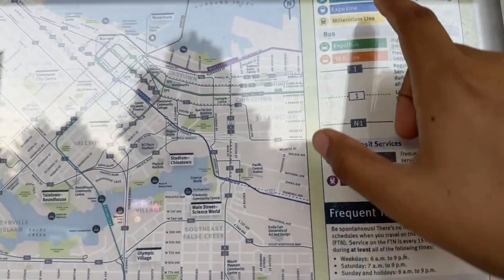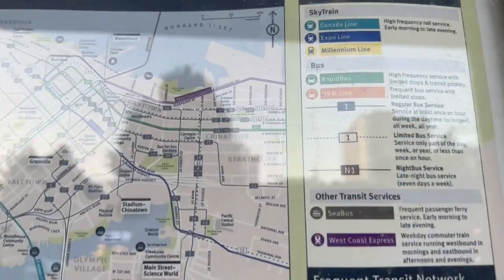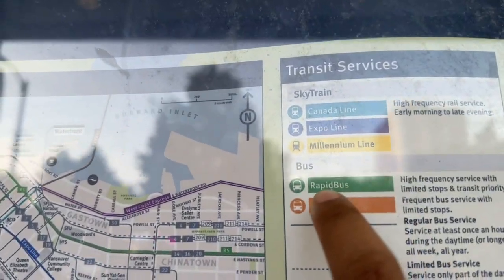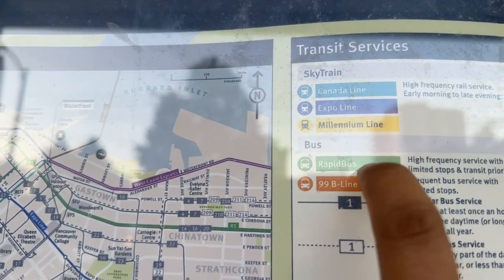This is the metro and transit plan. There are three metro lines: one is the Canada Line, one is the Expo Line, and one is the Millennium Line. There is also a rapid bus.